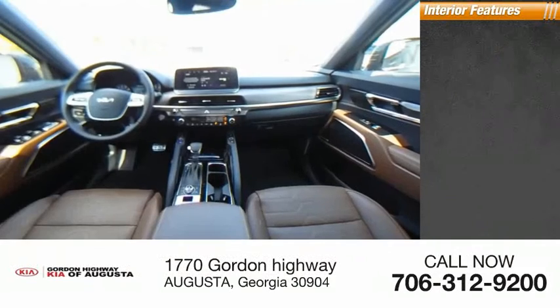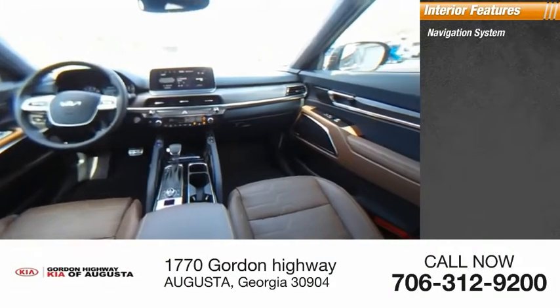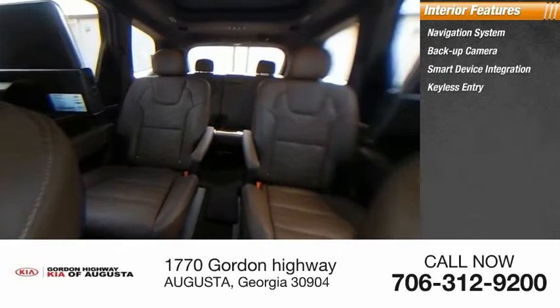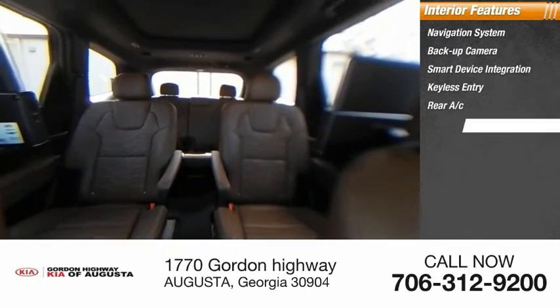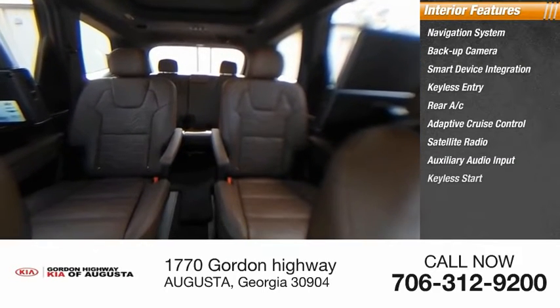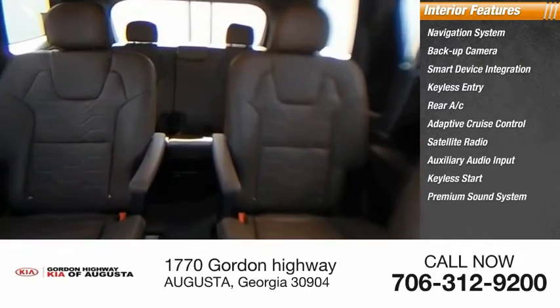Inside you'll find navigation system, backup camera, smart device integration, keyless entry, rear AC, adaptive cruise control, satellite radio, auxiliary audio input, keyless start, premium sound system.